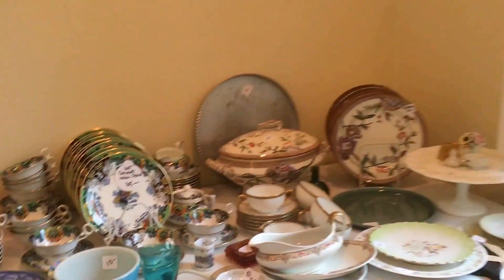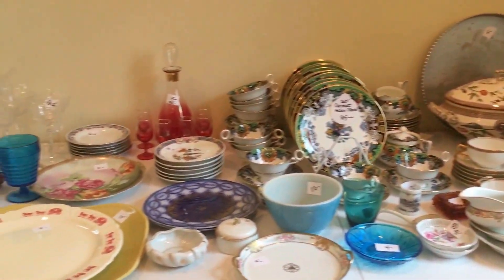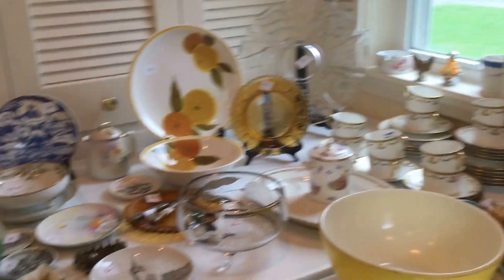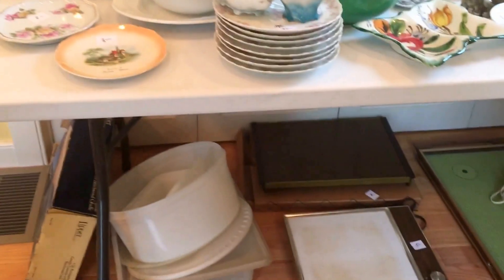We have some fine china, some Limoges — we have all kinds of stuff. Vintage glassware, old vintage Pyrex tea sets, plates, platters, and all kinds of stuff. Beautiful things. Vintage linens here.